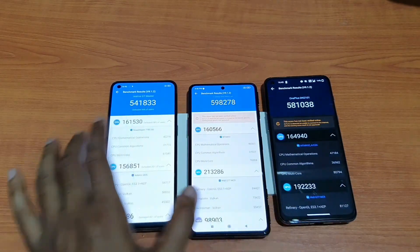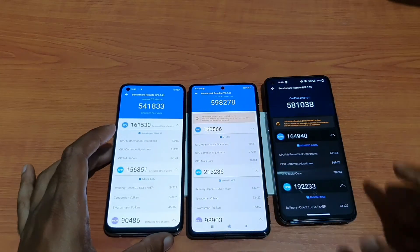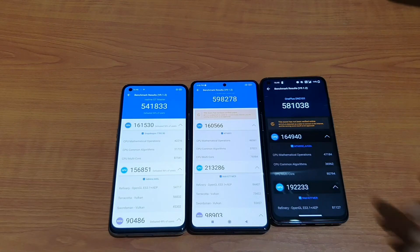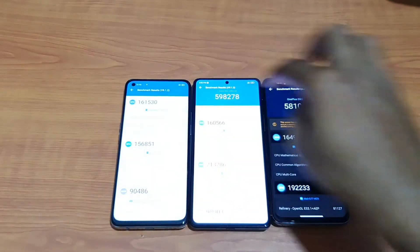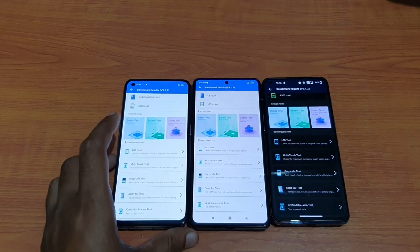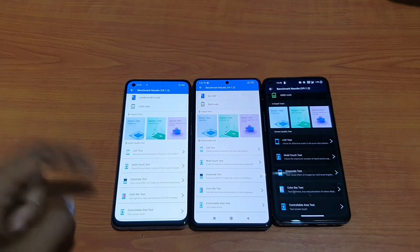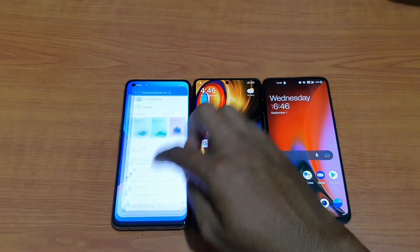In CPU, it's almost similar across all three: 1 lakh 61, 1 lakh 60, and 1 lakh 64. The main reason is that the Dimensity 1200 is clocked higher at 3 GHz versus 2.4 GHz for the Snapdragon 778G. The architecture is also different — the Dimensity 1200 has a 1+3 arrangement at 3 GHz, while the Snapdragon configuration is 4+4.